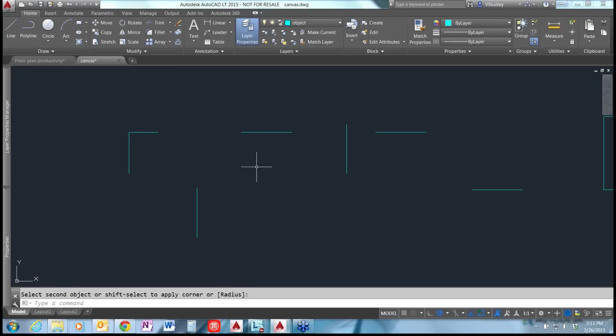You can also use fillet with a radius of 0 to extend two lines that aren't meeting at their ends. Select the ends you want to extend and they connect at a clean 90-degree angle.